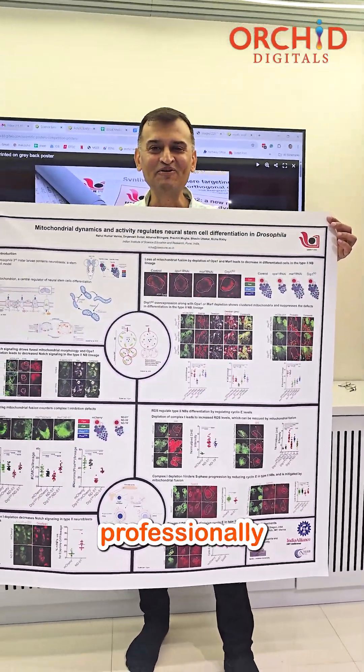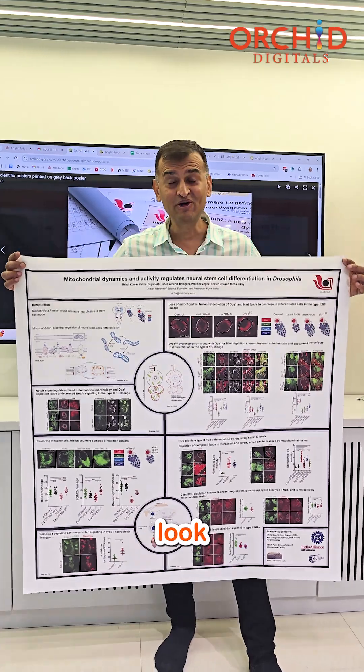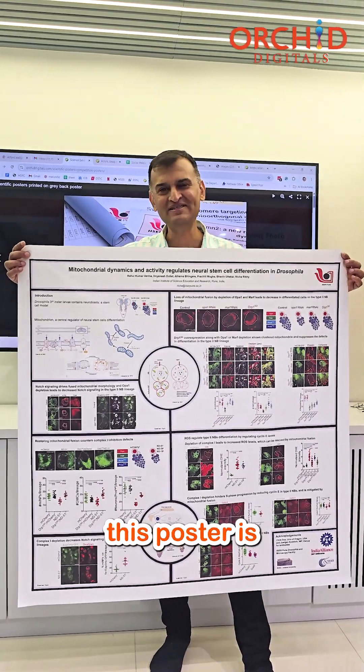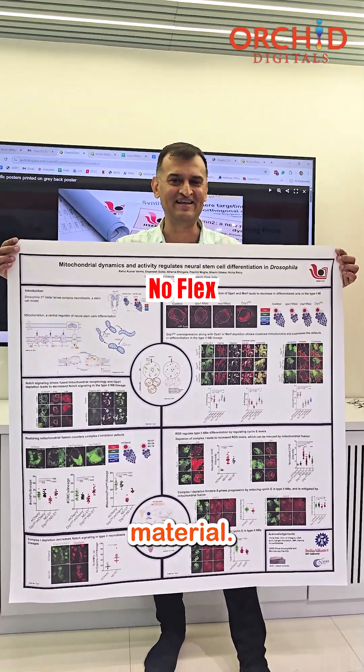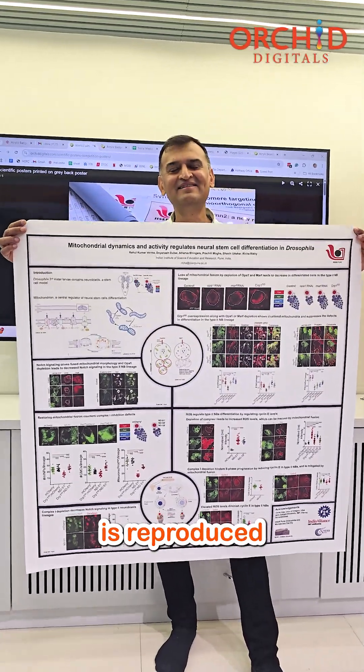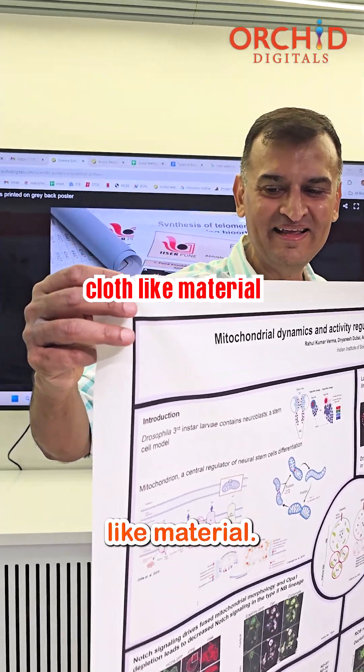I'm talking about a professionally printed scientific poster, and if you look carefully, this poster is not printed on a vinyl or flex material. The artwork is reproduced on a thin cloth-like material.